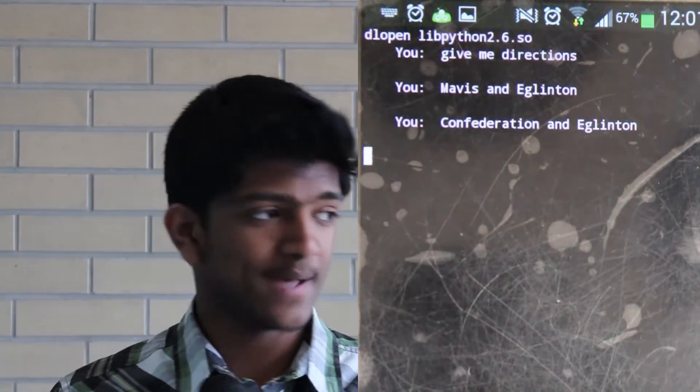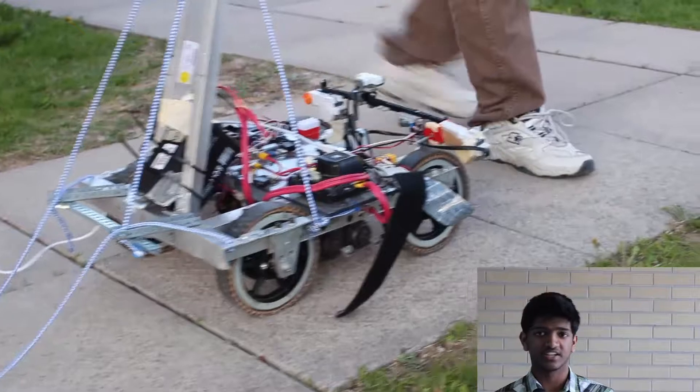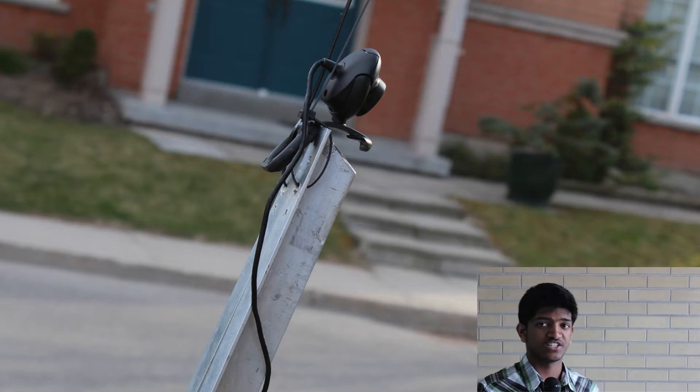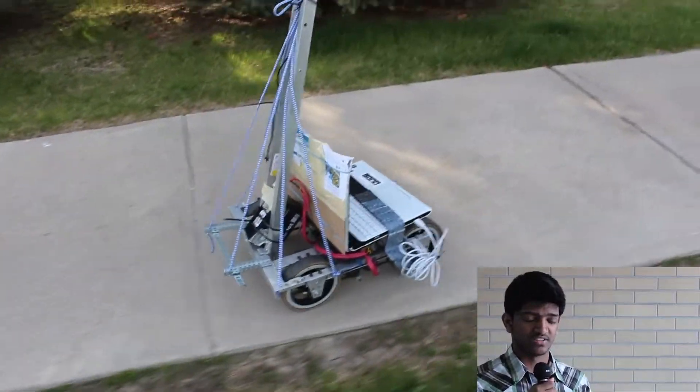The robot then uses the Google Maps API to take the user to that location. Additionally, we also have the Lego Mindstorms ultrasonic sensor to detect any obstacles that come in front of the robot. We also have a camera mounted on the top of the robot so that it can sense its orientation relative to the sidewalk. That way, if the robot is going off the sidewalk, it can automatically center itself.